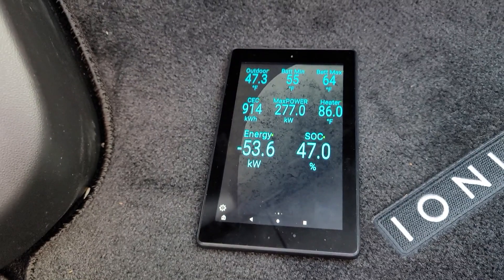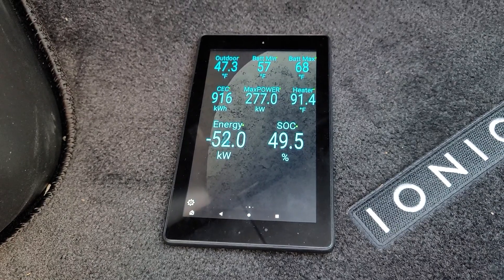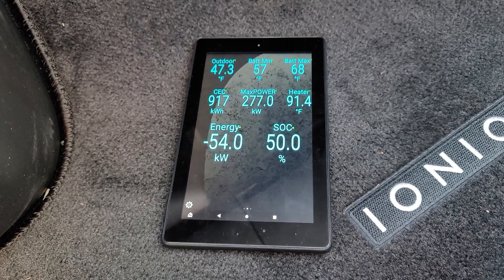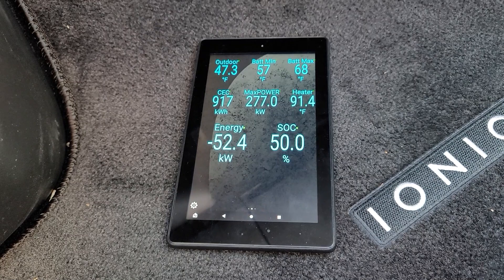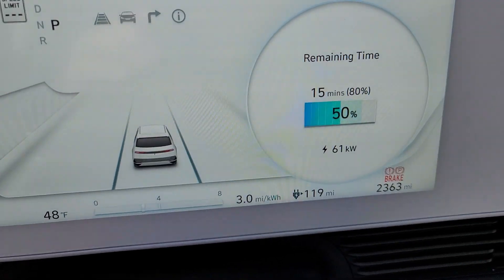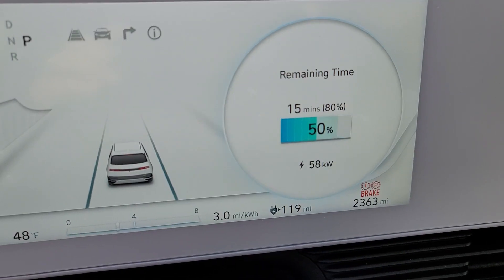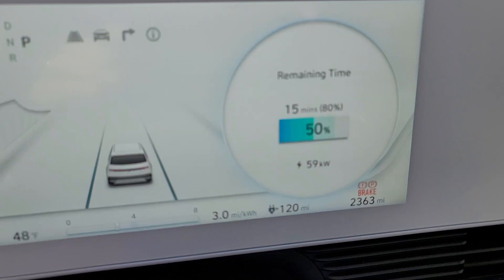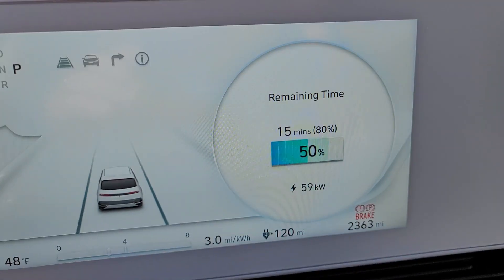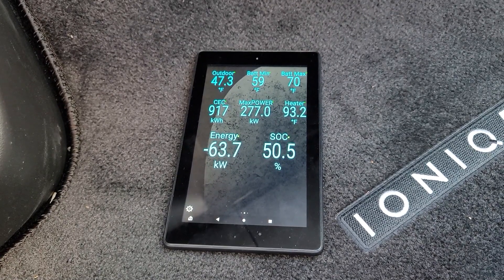I'm going to pause again and restart if anything changes. We're about 12-13 minutes into this. Still only charging net at a little over 50 kilowatts. The battery heater is apparently still drawing about 7-8 kilowatts, because we're getting an effective charge rate out of the charger of about 60 kilowatts. We're not going too fast.